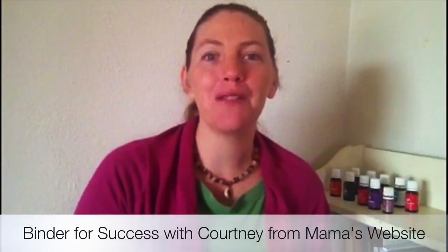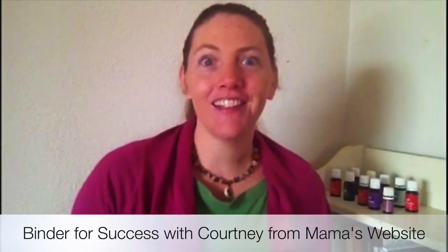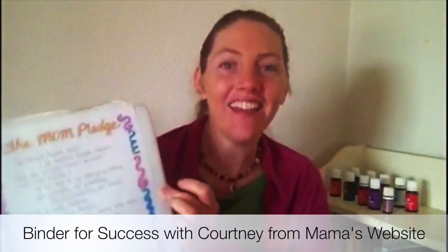Hi, it's Courtney Sullivan from Mama's Website, and today we are talking about a binder for keeping it all together. This is just a very small, thin binder, and it's where I keep all the different paperwork. I have household stuff integrated with business stuff.